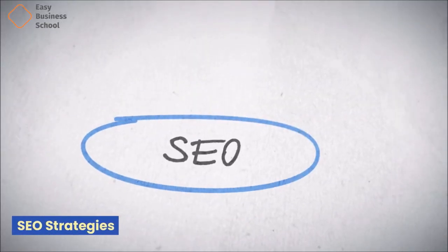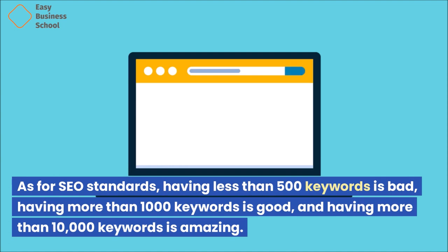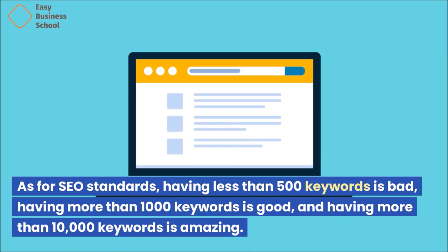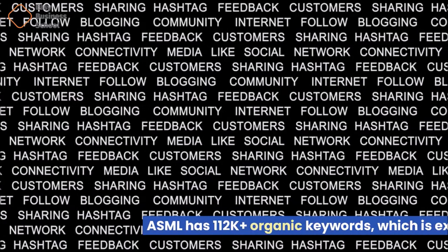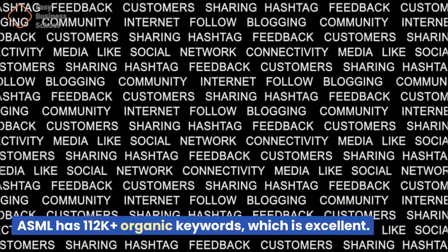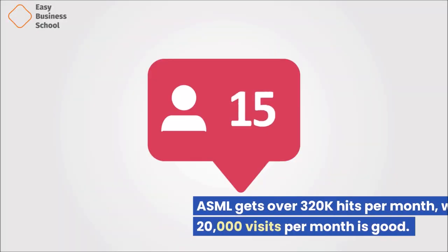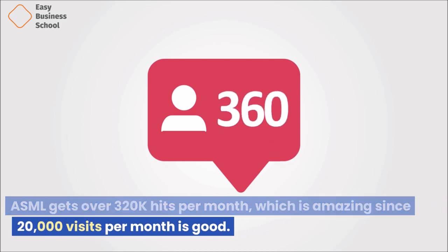As for SEO standards, having less than 500 keywords is bad, having more than 1,000 keywords is good, and having more than 10,000 keywords is amazing. ASML has over 112,000 organic keywords, which is excellent. ASML gets over 320,000 hits per month, which is amazing since 20,000 visits per month is considered good.